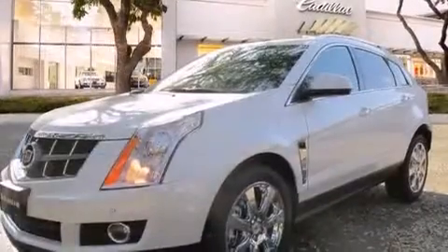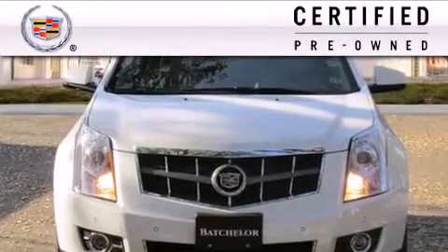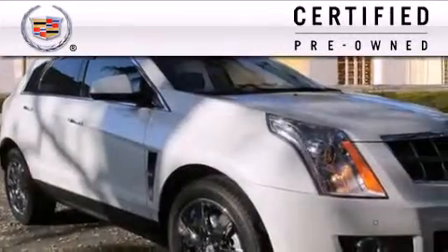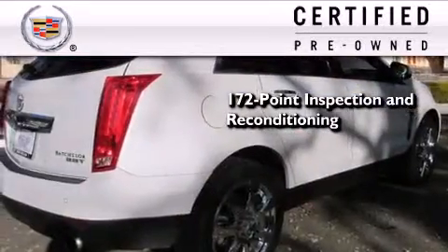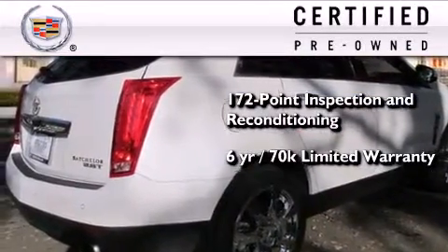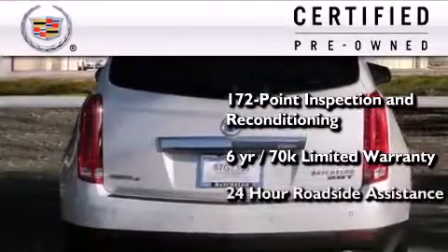This vehicle has fewer than 20,000 miles on the odometer. To give you full assurance that this Cadillac meets expectations for mechanical conditioning and appearance, it has been put through a 172-point inspection and reconditioning process and comes with a six-year, 70,000-mile limited fully transferable warranty with zero deductible, plus 24-hour roadside assistance.